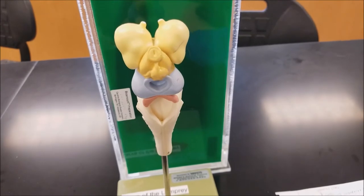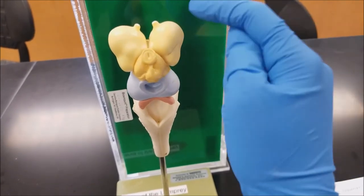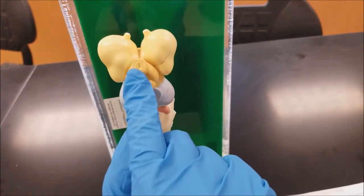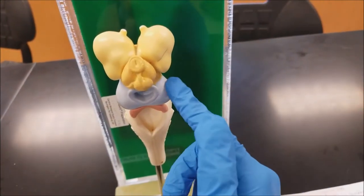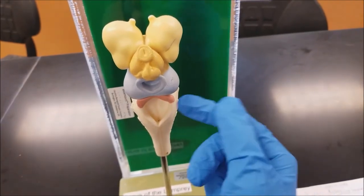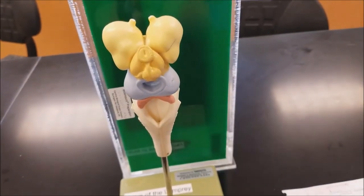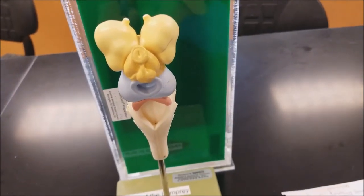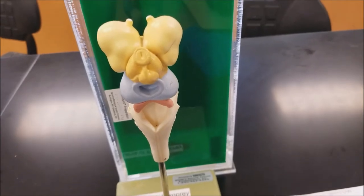This is the brain model of the lamprey. Right here is the olfactory lobe. Right here is the pineal gland. And right here is the optic lobe, which controls sight. Below it is the cerebellum, which controls balance. And right here, the white part is the medulla oblongata, which controls breathing.